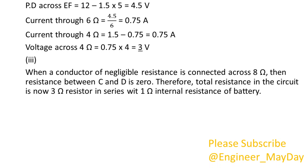3. When a conductor of negligible resistance is connected across the 8 ohm resistor, the resistance between C and D is 0. Therefore, the total resistance in the circuit is now the 3 ohm resistor in series with the 1 ohm internal resistance of the battery. Current from battery equals 6 amperes.